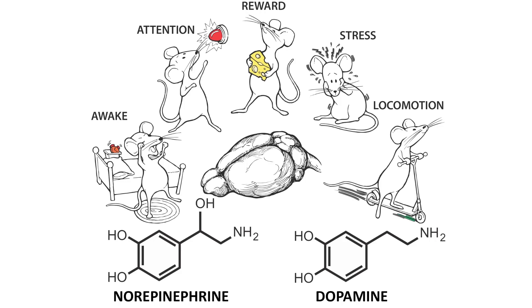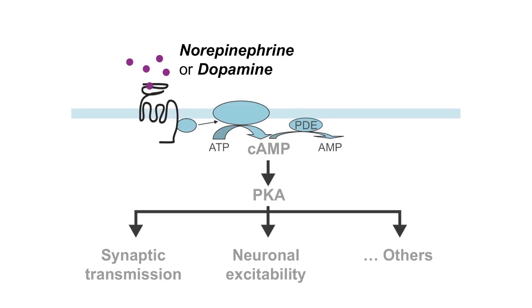Neuromodulation acts through intracellular signaling pathways to control neuronal communication efficacy and plasticity. For example, binding of norepinephrine to beta-adrenergic receptors triggers a signaling pathway that activates cyclic AMP-dependent kinase, also called PKA. PKA, in turn, can phosphorylate various substrates to control synaptic transmission, neuronal excitability, and plasticity.